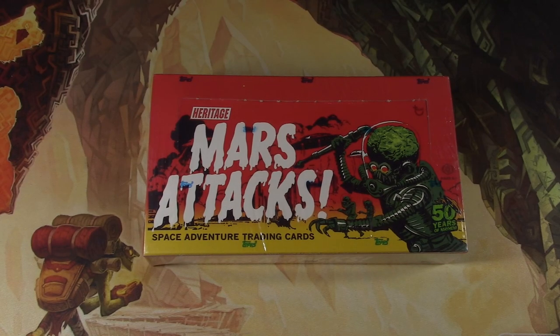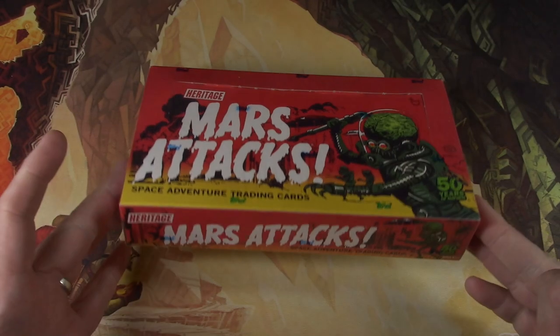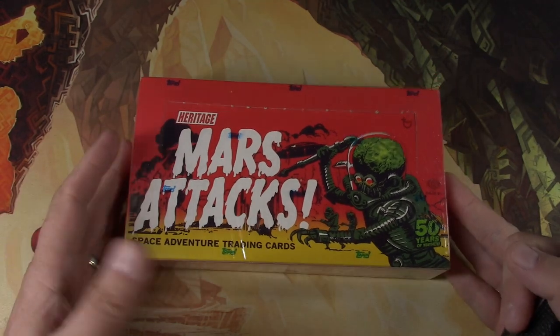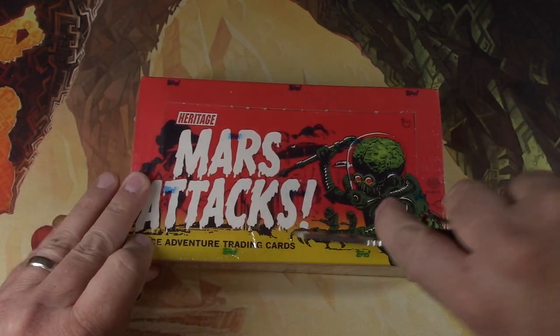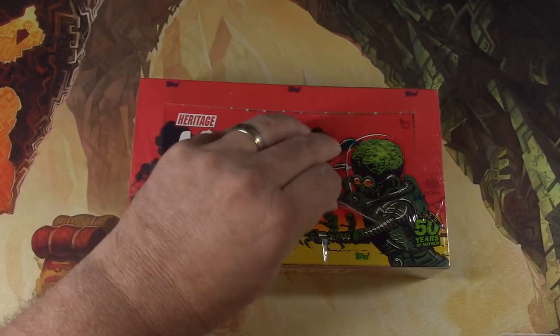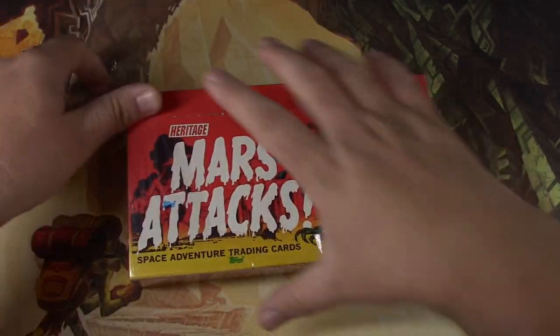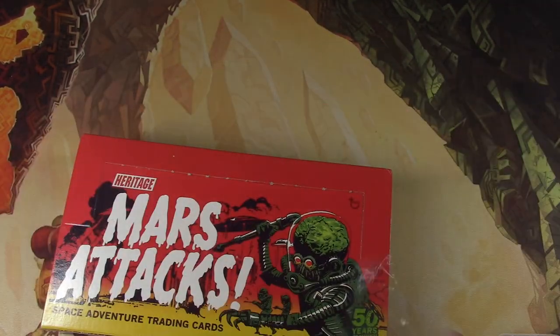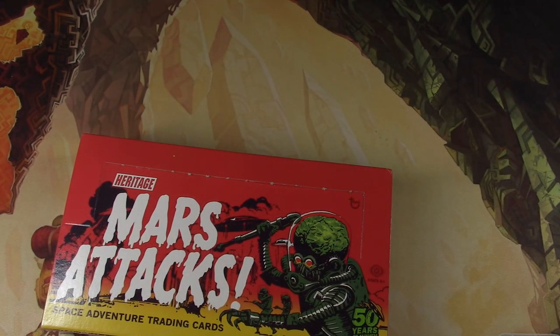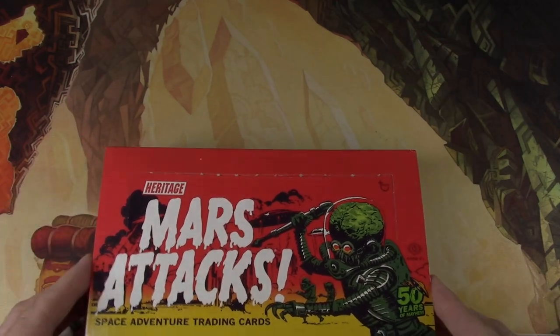Hey everyone, Tragic here with something a little different again — Mars Attacks cards. Fun times. These are from 2012 Topps Heritage, a base set reprint of the original 1962 card set. It started the whole property apparently, and of course the movie from the 90s was pretty fun.